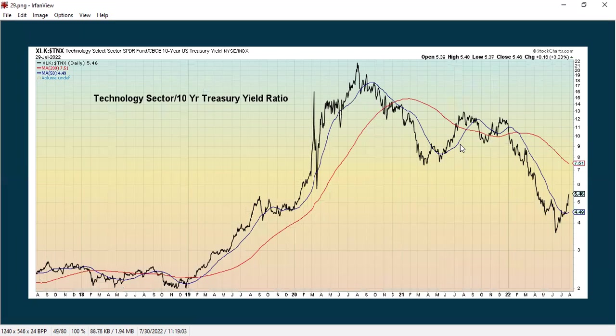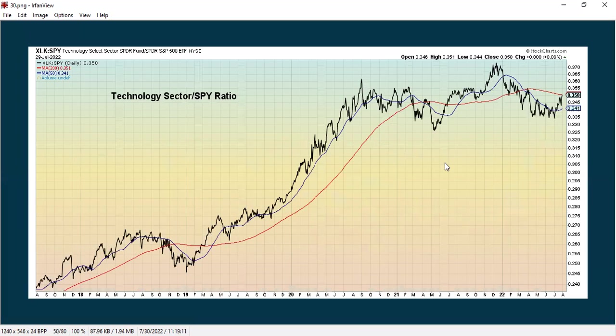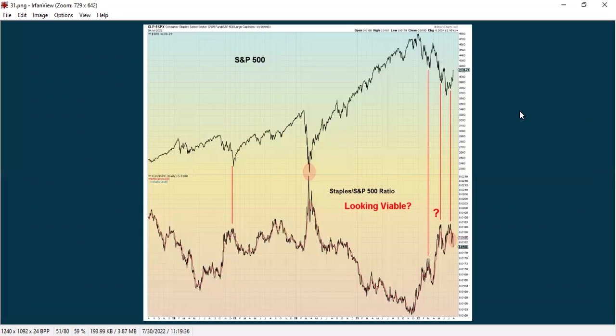Here's the tech sector to the 10-year yield — as interest rates have been going up, tech has been going down, but is seeing a recent rebound. Here's tech to the SPY, where tech has been underperforming the S&P 500 but is getting back up to its longer-term moving average. Here's the staples ratio, which is one of the more positive things we're looking at right now. When you see a spike in the ratio between the staples and the SPY, that often marks a significant low in the S&P 500.